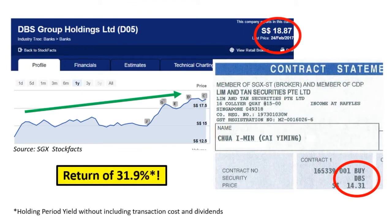Based on the last transacted price as at 24 Feb 2017, it is recorded as $18.87, which means I made a return of 31.9%. Please take note of how I calculate the return — it does not include transaction costs and dividends.